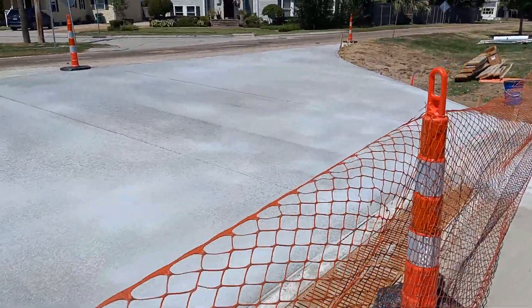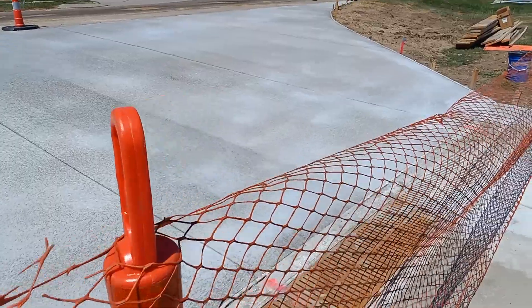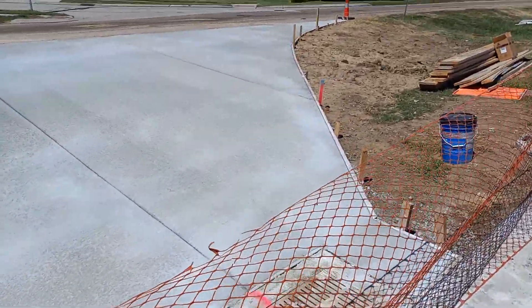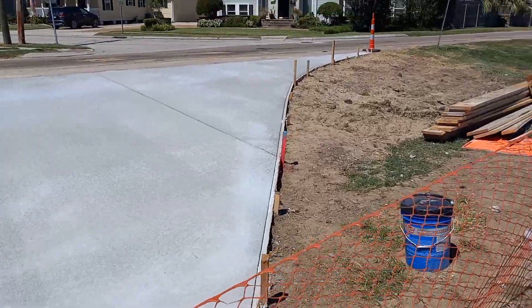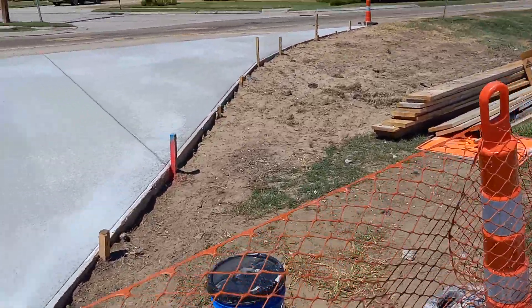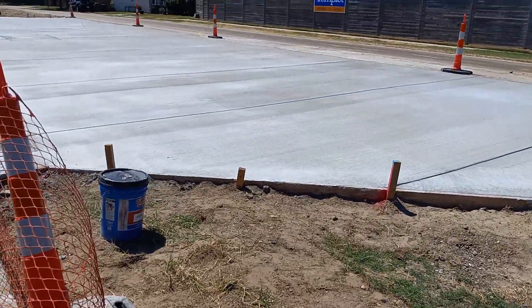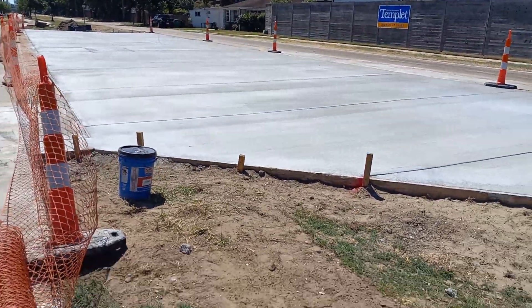I think we had seven concrete trucks come in to pour this one. I know the residents will be happy that we're gone — they ain't got to worry about being blocked up with traffic and all.